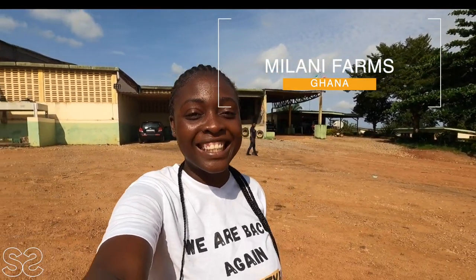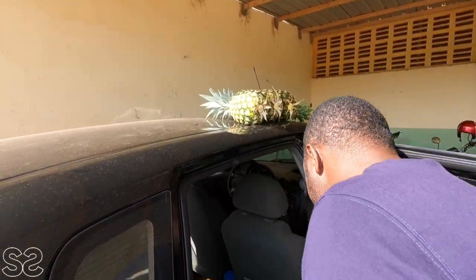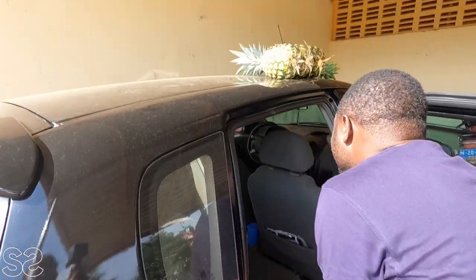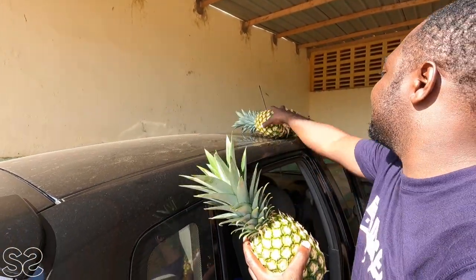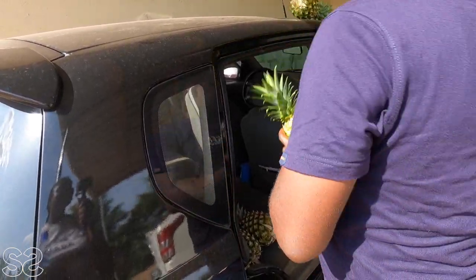Thank you so much for watching — I love you all and I know you're always sticking around. You can't come to the farm without getting pineapples — it's going to my house! Thank you so much.